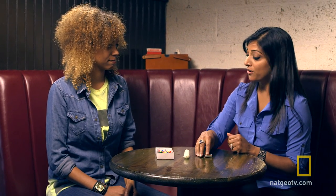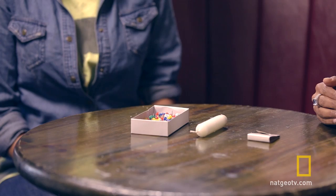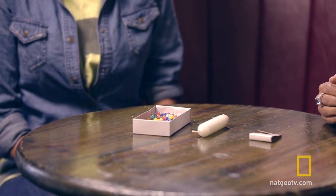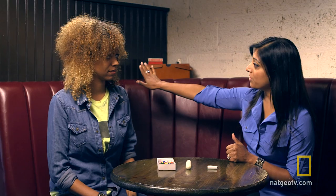We're going to perform a very simple experiment. I want you to imagine you're sitting in your house and the power goes off. It's darkness, and all you have available is a box of matches, a candle, and a box of tacks. What I need you to do is use these materials to mount the candle onto that wall so that it stays upright, light it, and illuminate the room.